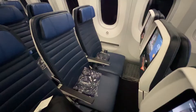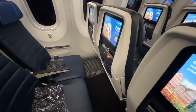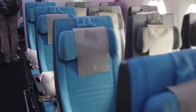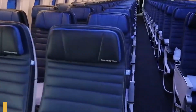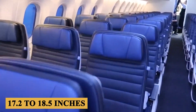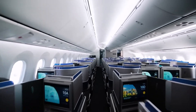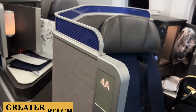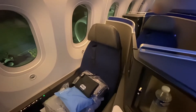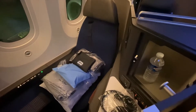Moving on to seating, the seats are designed for comfort and space efficiency. The seat dimensions and pitch vary based on airline specifications and class configuration, but on average, economy class offers a seat pitch of around 31 to 32 inches or 79 to 81 centimeters and a width of about 17.2 to 18.5 inches or 43 to 47 centimeters. The business and first-class sections provide more generous spacing with wider seats and greater pitch, offering a more luxurious experience. The seats are ergonomically designed, offering adjustable headrests and ample legroom, catering to passenger comfort even on long-haul flights.